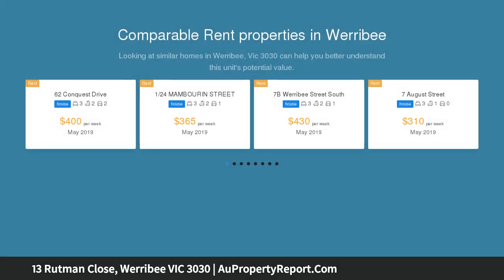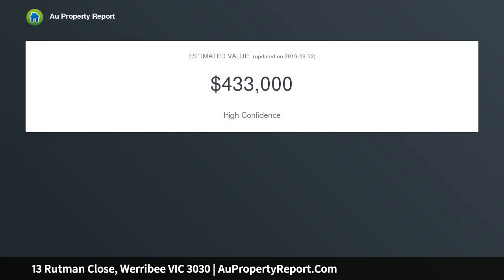With land size approximately 520 sqm, within a short walk to Werribee Pacific, local schools, public transport and parks.